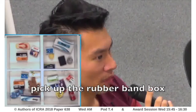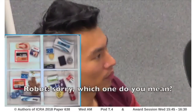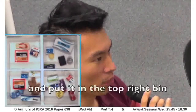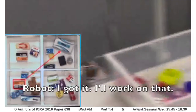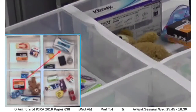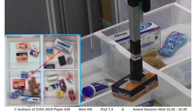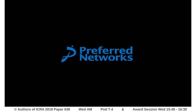Pick up the rubber band box and put it in the right motor. Sorry, which one do you mean? Please pick up the rubber band box near the teddy bear and put it in the right motor. I got it, I'll work on that. I got it.